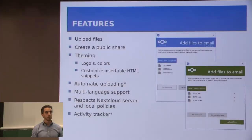There are several features. You can upload files, there is a way to create a public link that you can share with customers, the possibility for theming like logos and colors — as you can see in the example on your right. You can customize insertable HTML snippets for the text that goes along with the URL you send. There is also automatic uploading, multi-language support, and it respects the Nextcloud servers and local policies. We are also working on an activity tracker that will be released really soon.